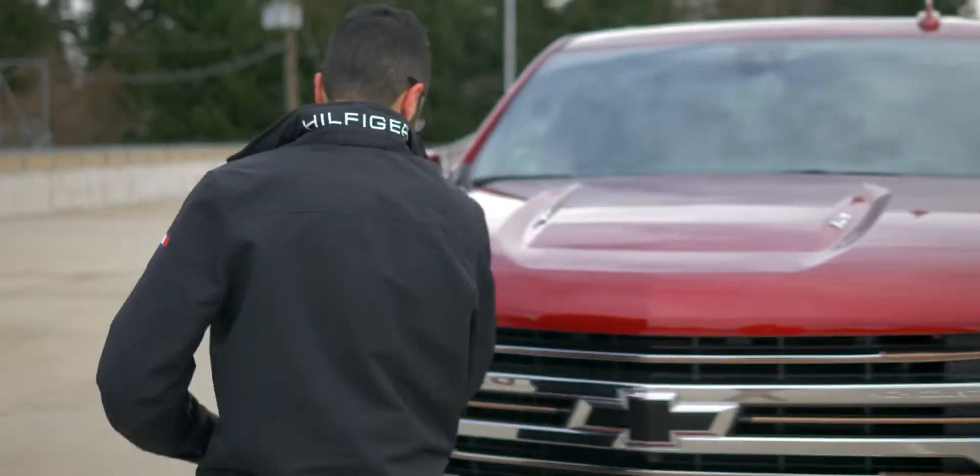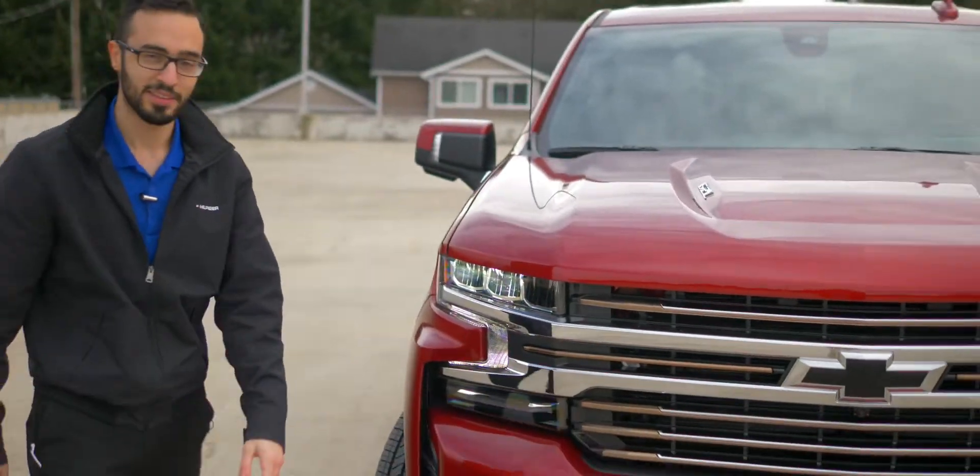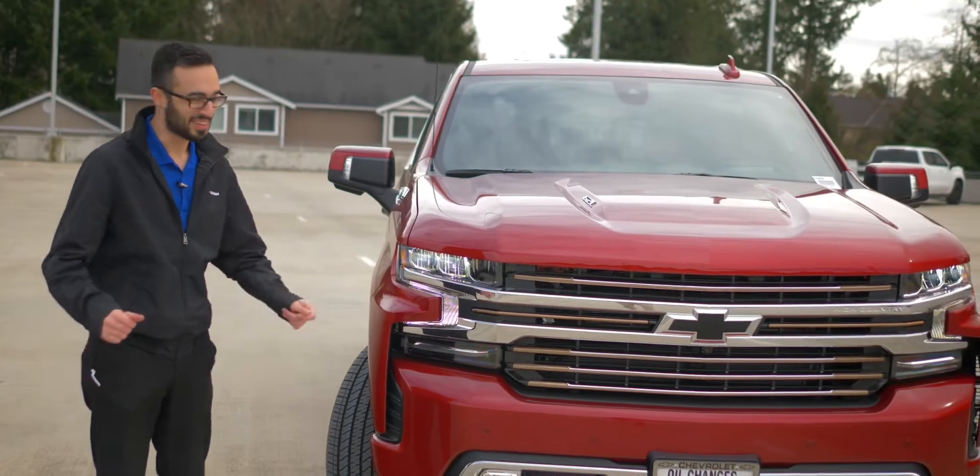Of course, the vehicle comes with the 360 cameras and front sensors. Let's move to the inside and talk about it more.